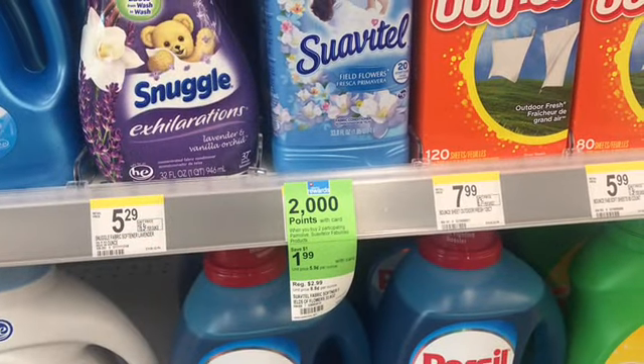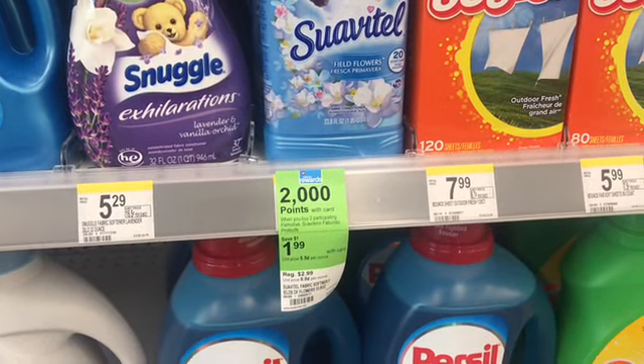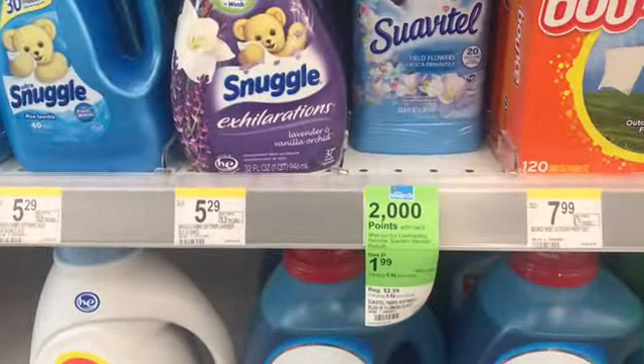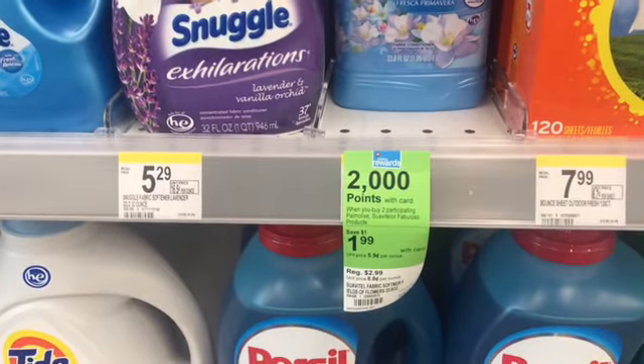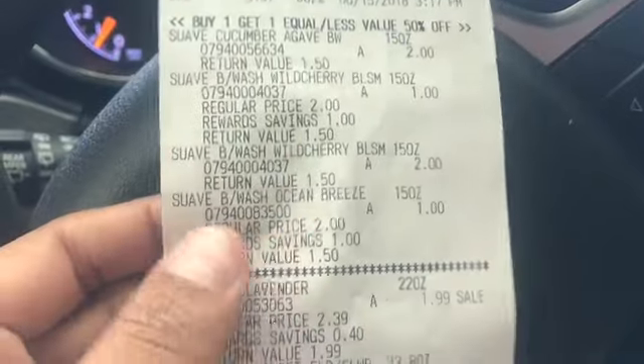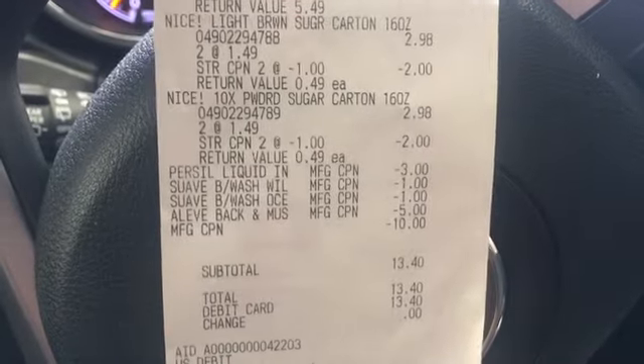I just realized the Suavitel is also included in this deal, and since I really like it I'm going to mix and match — put one Fabuloso back and get one Suavitel and one Fabuloso. It smells really really good. I'll still get my 2,000 points, just mixing and matching.